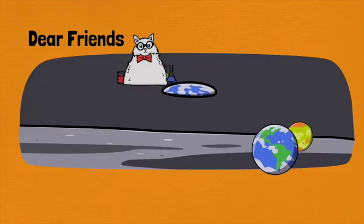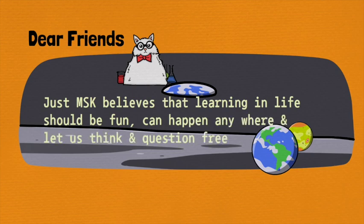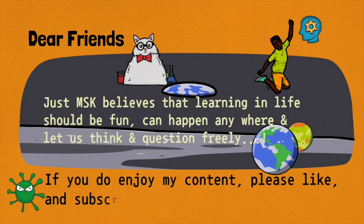Dear friends, I believe that learning in life should be fun, can happen anywhere, and let us think and question freely. If you do enjoy my content, please like and subscribe to my channel.